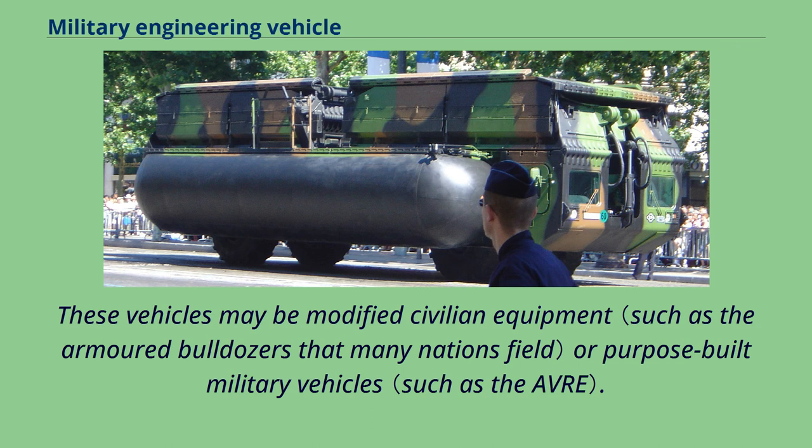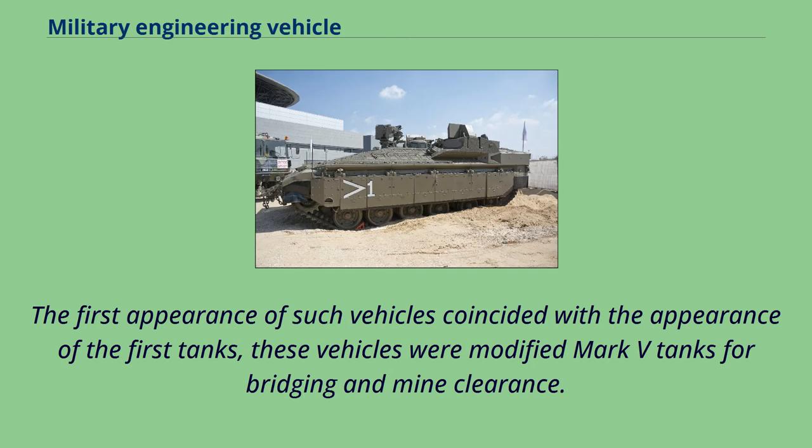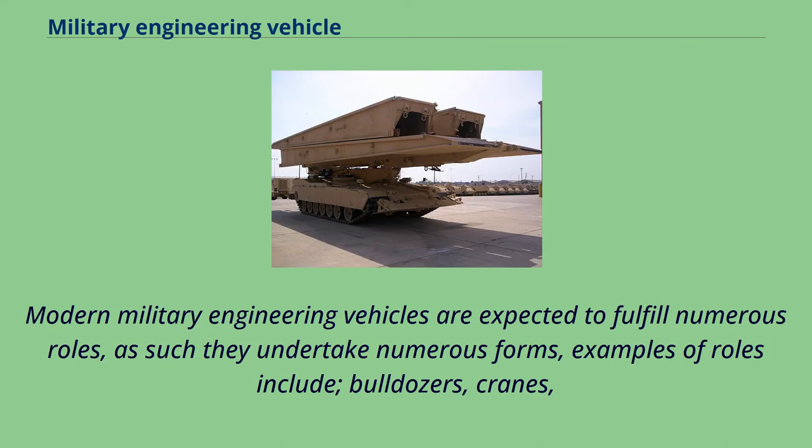These vehicles may be modified civilian equipment or purpose-built military vehicles. The first appearance of such vehicles coincided with the appearance of the first tanks; these vehicles were modified Mark V tanks for bridging and mine clearance. Modern military engineering vehicles are expected to fulfill numerous roles, and as such they undertake numerous forms.